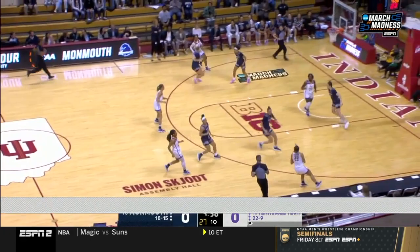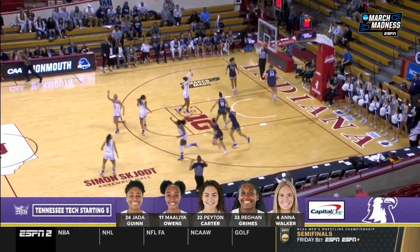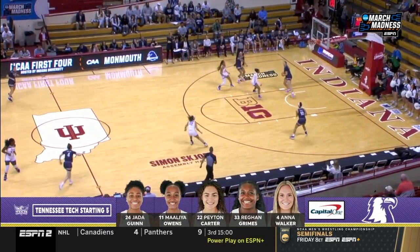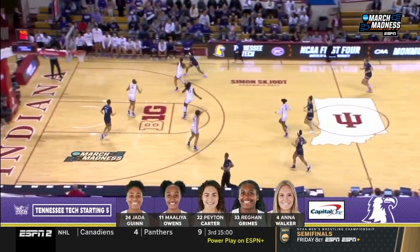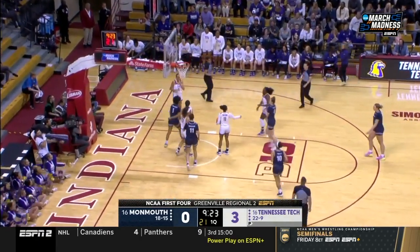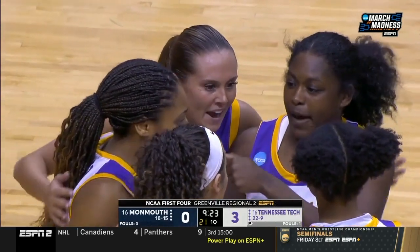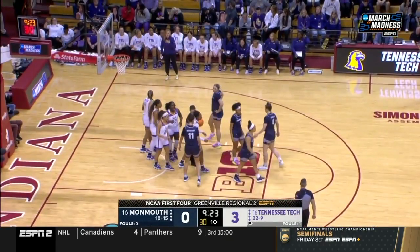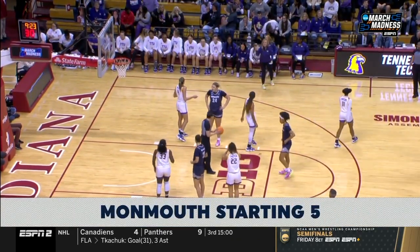Tennessee Tech's starting lineup, brought to you by Capital One. Quinn and Owens lead the way. Carter started the last five games. Grimes and Walker — they've got three players that average double figures. Monmouth going right to the hole. Ariana Vanderhoof had a terrific final game against Towson in the CAA final, and she's fouled and will go to the free throw line for the Hawks.